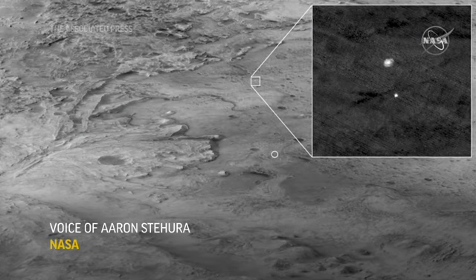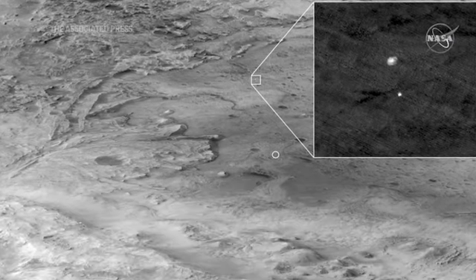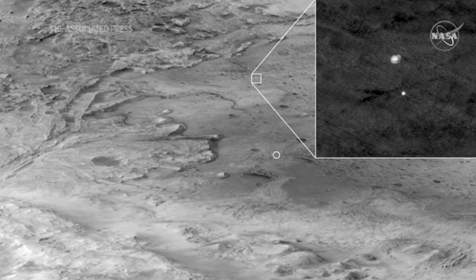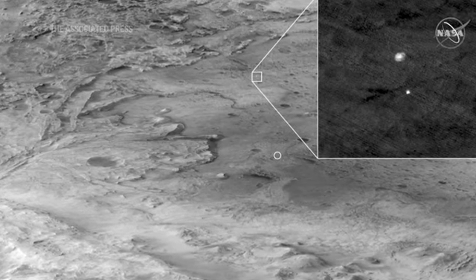You can see here in the zoomed-in part of the image in the upper right our spacecraft with a fully inflated parachute, and hanging underneath it our protective entry capsule.